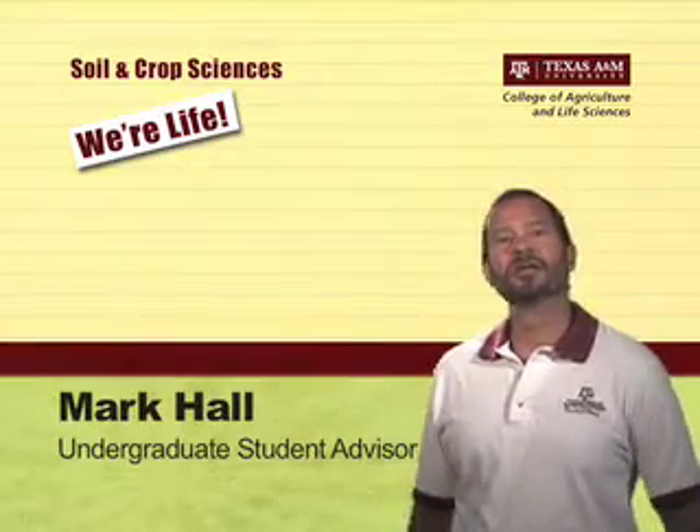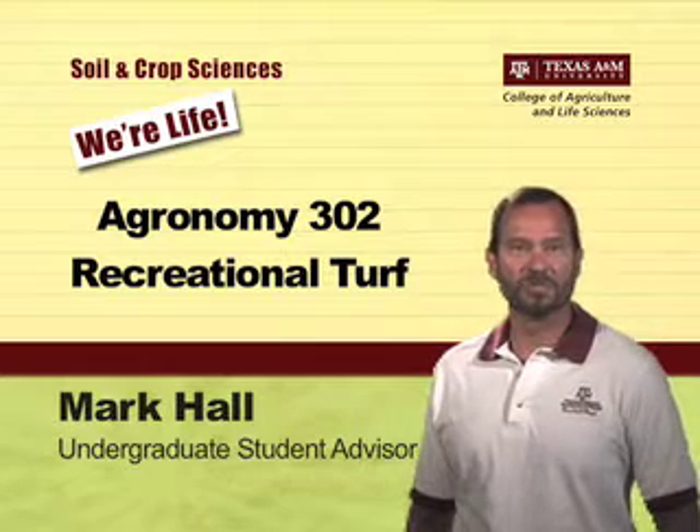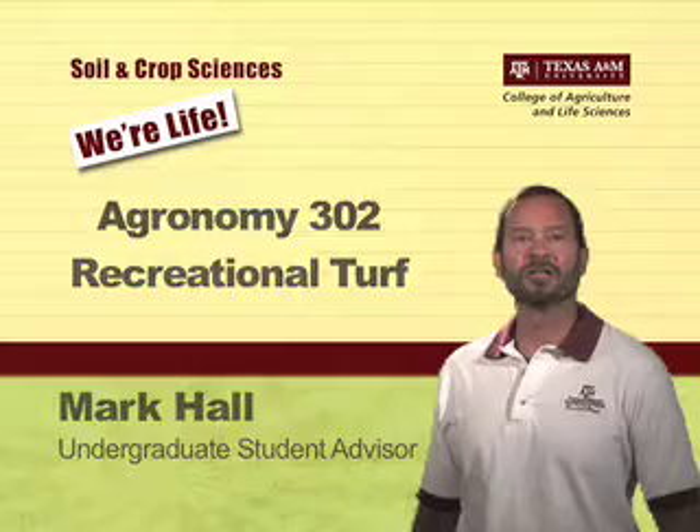Hi, I'm Mark Hall, and I teach Agronomy 302 Recreational Turf in the Soil and Crop Sciences Department, which is in the College of Agriculture and Life Sciences at Texas A&M University.